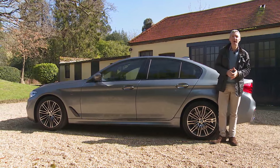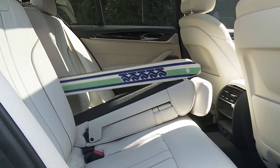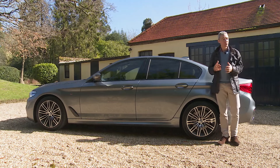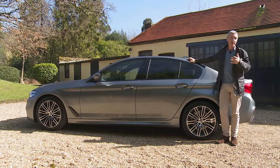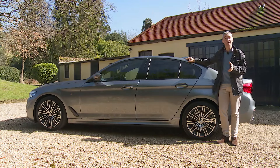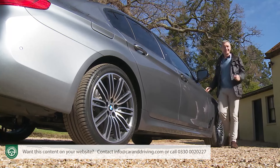Practical extras worth noting include the through-loading system giving 40:20:40 split-folding rear seats on the saloon — which can be embellished with a through-loading ski bag — plus an additional 12-volt socket, a luggage compartment mat, and a leather case to protect the display key. If carrying lots of equipment, the optional fully electric retractable tow bar is useful, as is the BMW roof system with rails for roof boxes and attachments for skis, snowboards and cycles. Finally, we'd also recommend adding the optional BMW Track Star tracking system on a car of this value.